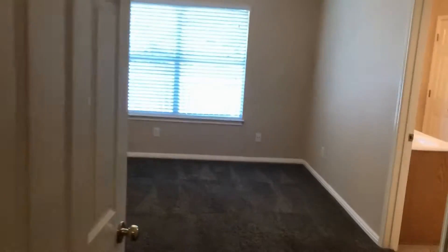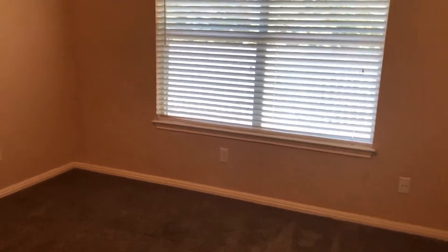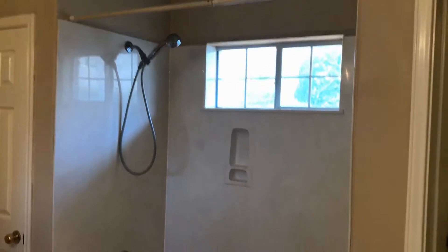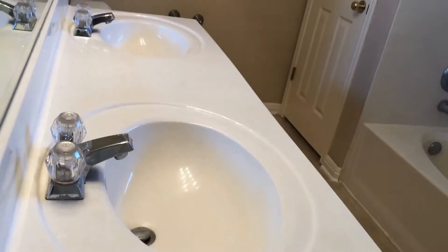Now we'll go to the end of the hall, and you have the master suite back here. Large room, ceiling fan, raised ceiling again. Nice large window. You have closet space over there. And as you come into the master bath, you'll see the shower-tub combination, plus the larger garden tub. Dual vanity. And right here, you have a walk-in closet.